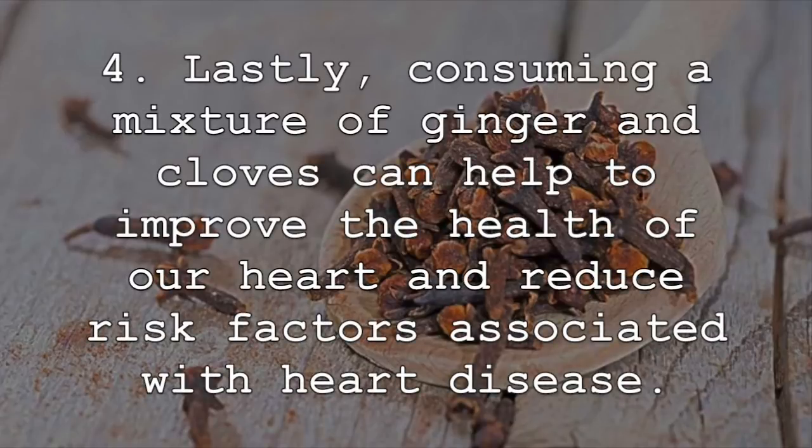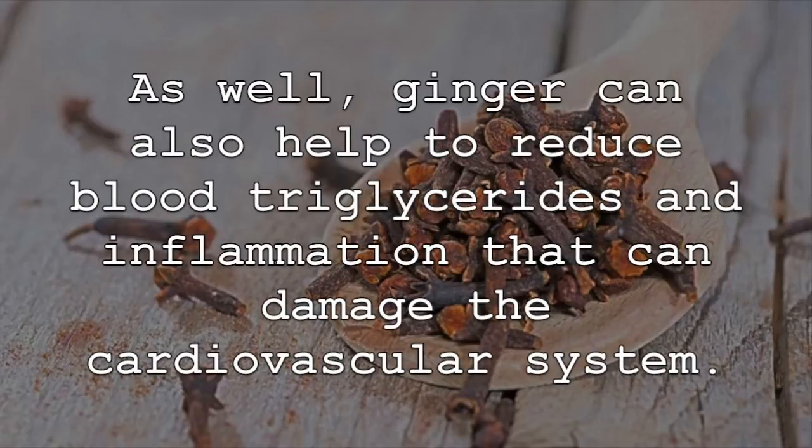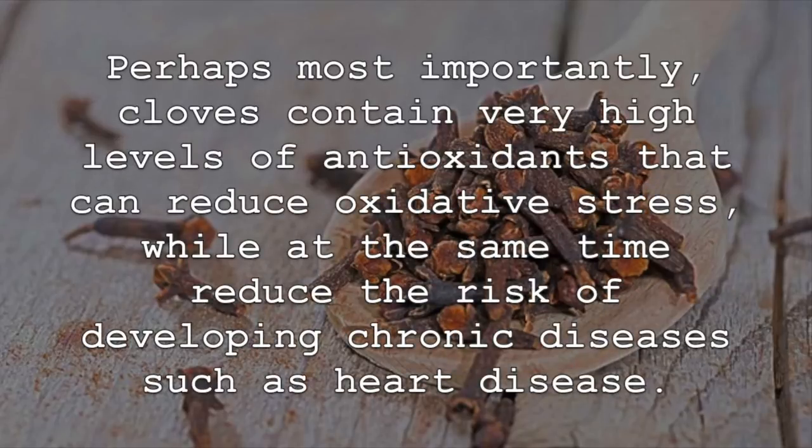Lastly, consuming a mixture of ginger and cloves can help to improve the health of our heart and reduce risk factors associated with heart disease. Studies have shown that ginger, when consumed regularly, can help to reduce bad LDL cholesterol. Ginger can also help to reduce blood triglycerides and inflammation that can damage the cardiovascular system. Cloves are also very heart healthy, as they are packed with heart healthy nutrients and can reduce damaging inflammation. Perhaps most importantly, cloves contain very high levels of antioxidants that can reduce oxidative stress, while at the same time reduce the risk of developing chronic diseases such as heart disease.